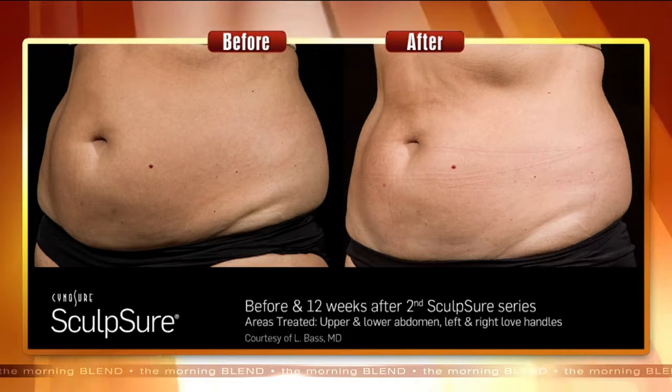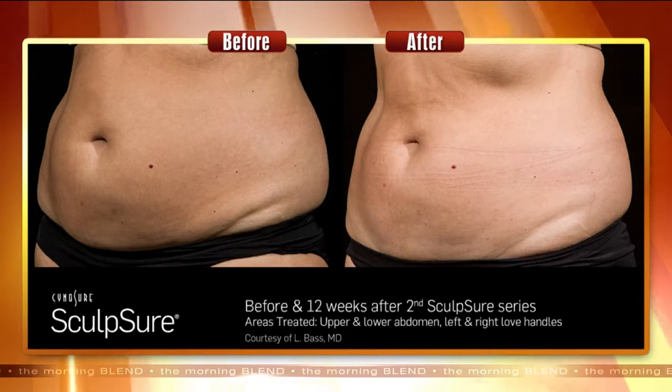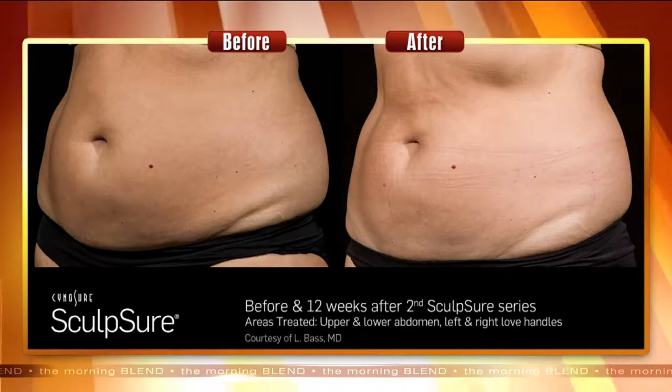We've heard about cooling to eliminate fat and now this is heat — the processes are very different. With Sculpsure, the results in the surrounding area make for really nice contouring. We do get people who have tried some of the other methods on the market and are coming to us now because they didn't have that smooth result and that contour look, and now we're able to provide that.